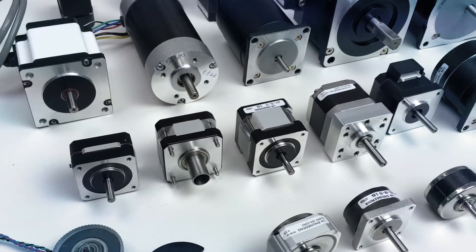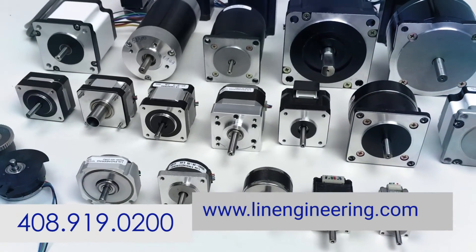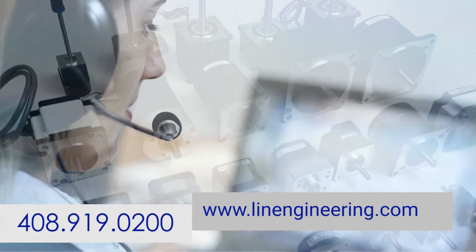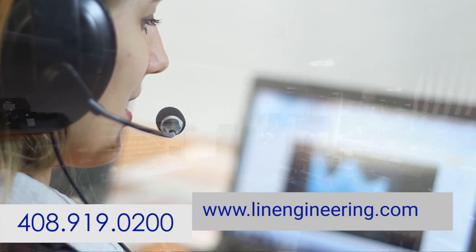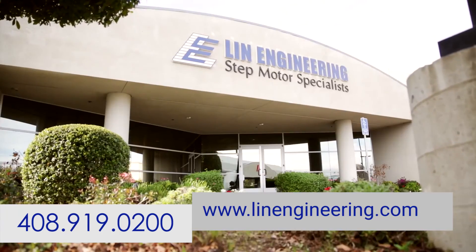Getting the motor you need is easy — just call us or fill out a request for quote form on our website. Tell us about your application and specific needs, and one of our application specialists will review your request and provide you with a quote promptly.